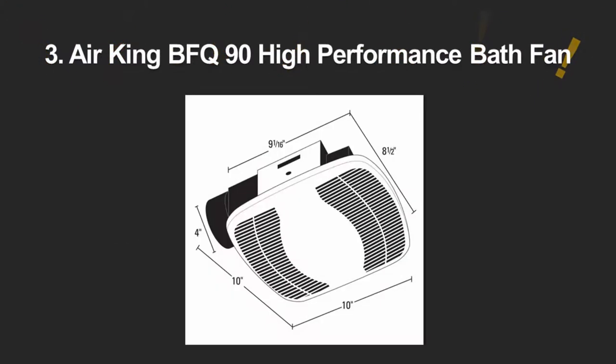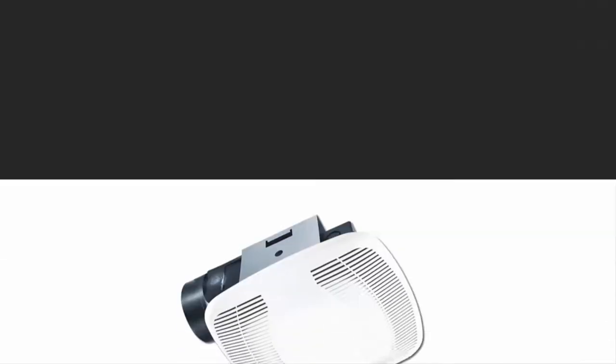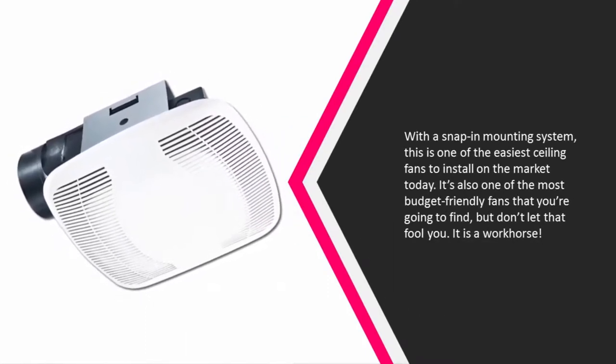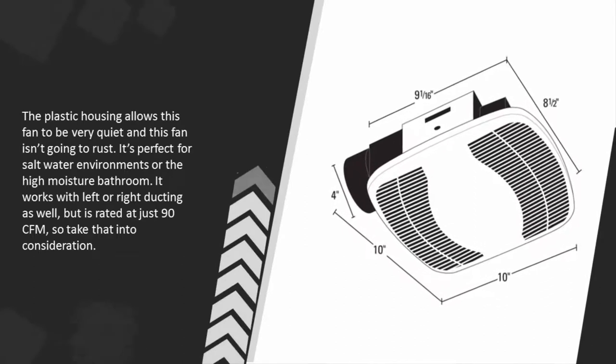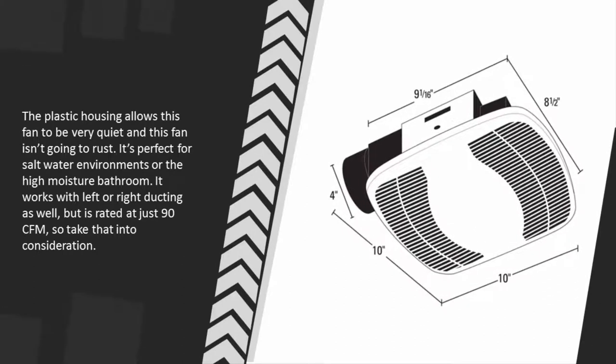Halfway through our list at number three, with a snap-on mounting system, this is one of the easiest ceiling fans to install on the market today. It's also one of the most budget-friendly fans you're going to find, but don't let that fool you — it is a workhorse. The plastic housing allows this fan to be very quiet, and it isn't going to rust, making it perfect for saltwater environments or high-moisture bathrooms. It works with left or right ducting as well, but is rated at just 90 CFM, so take that into consideration.